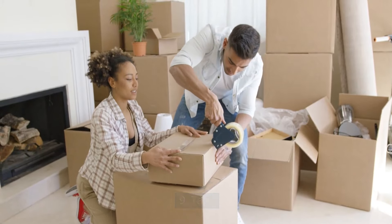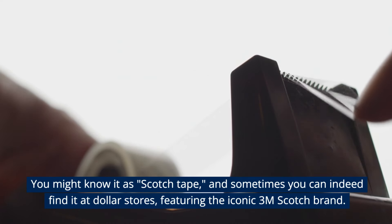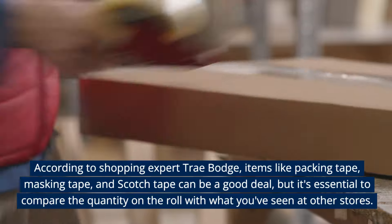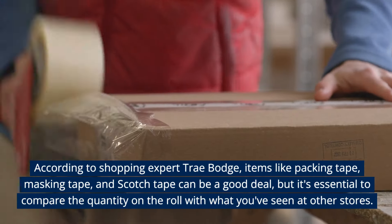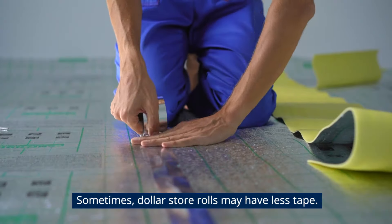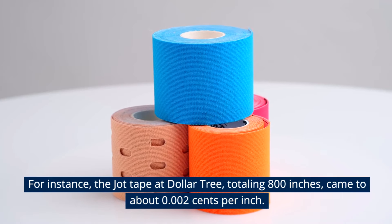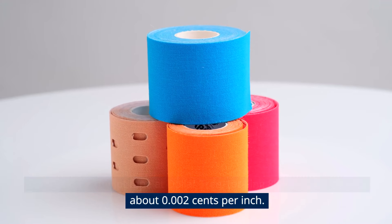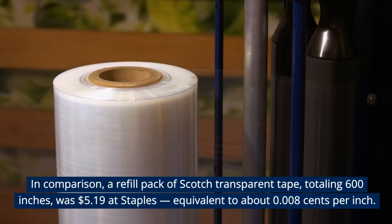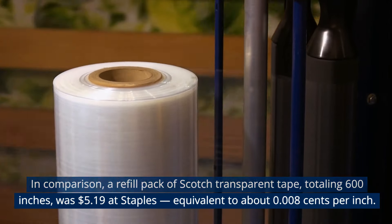Tape. You might know it as Scotch tape, and sometimes you can indeed find it at dollar stores featuring the iconic 3M Scotch brand. According to shopping expert Trey Bodge, items like packing tape, masking tape, and Scotch tape can be a good deal, but it's essential to compare the quantity on the roll with what you've seen at other stores. The Jot Tape at Dollar Tree totaling 800 inches comes to about 0.02 cents per inch, compared to a refill pack of Scotch transparent tape totaling 600 inches at $5.19 at Staples, equivalent to about 0.008 cents per inch.